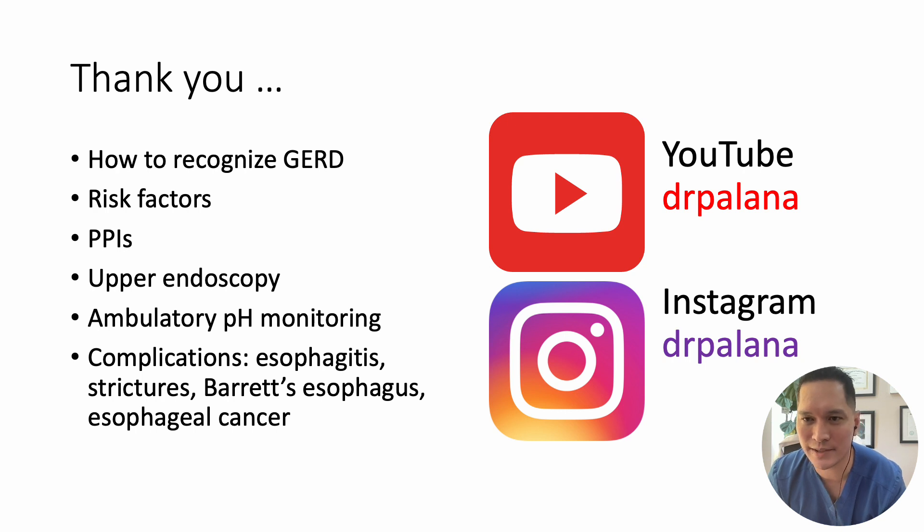In conclusion, a comprehensive approach to GERD involves recognizing its significance, understanding its pathophysiology, considering risk factors, and assessing the clinical presentation. While lifestyle modifications are a foundational step in management, pharmacological treatment options like PPIs are often the cornerstone of symptom relief. For more complex cases — particularly those involving alarm symptoms or complications like Barrett's esophagus — a thorough diagnostic evaluation including upper endoscopy and ambulatory pH monitoring is essential. Awareness of long-term complications and the need for surveillance underscores the importance of a proactive and individualized approach to GERD management.